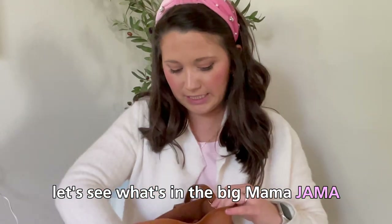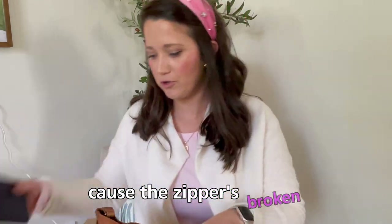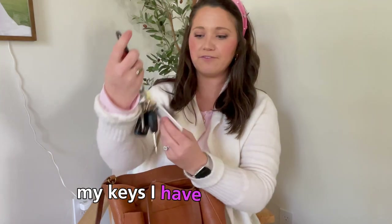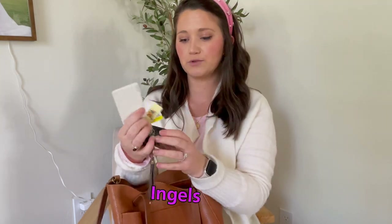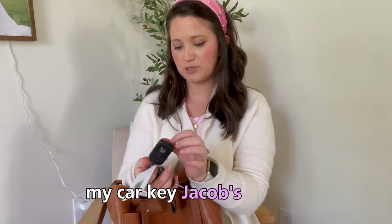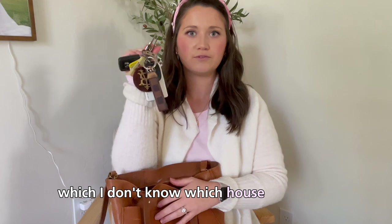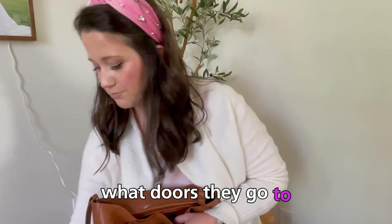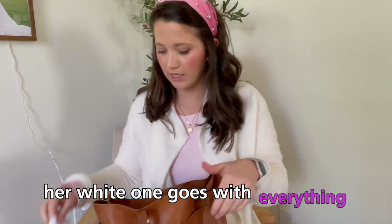Let's see what's in the big mama jama. My wallet, which does not shut — I need a new wallet so desperately because the zipper's broken. My keys: I have my gym card, library card, Ingalls card, my car key, Jacob's car key, and then I have all these house keys which I don't know which house or which doors they go to. That's fun. One of Ellie's hair bows — her white one — goes with everything.